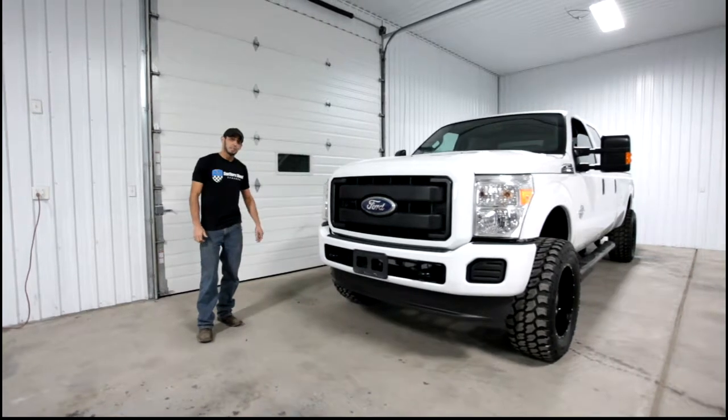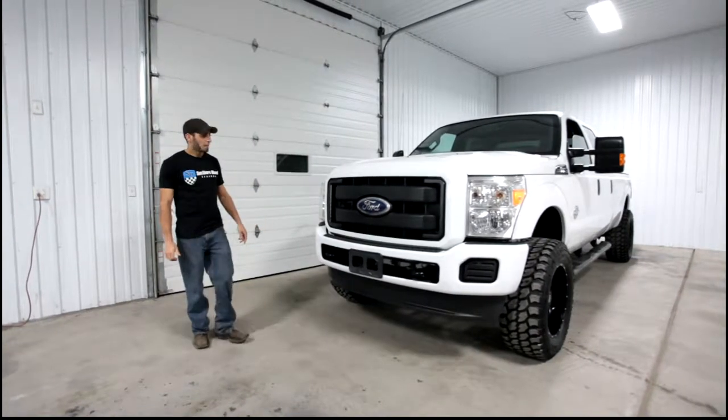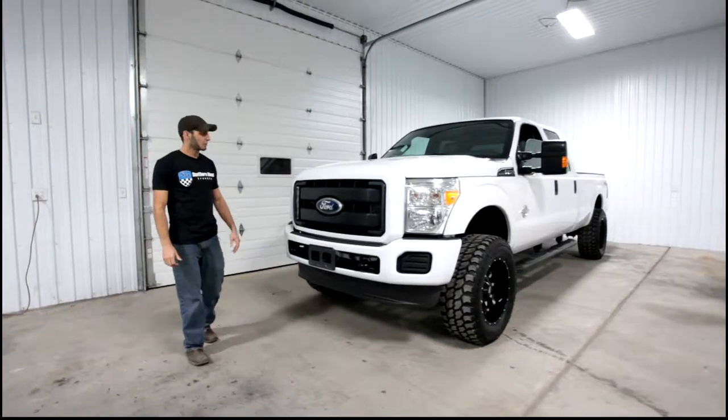Hey guys, it's Matt with Southern Diesel. This is a truck we recently got done through our shop — a 2012 Ford F-250 with a 6.7 Power Stroke.